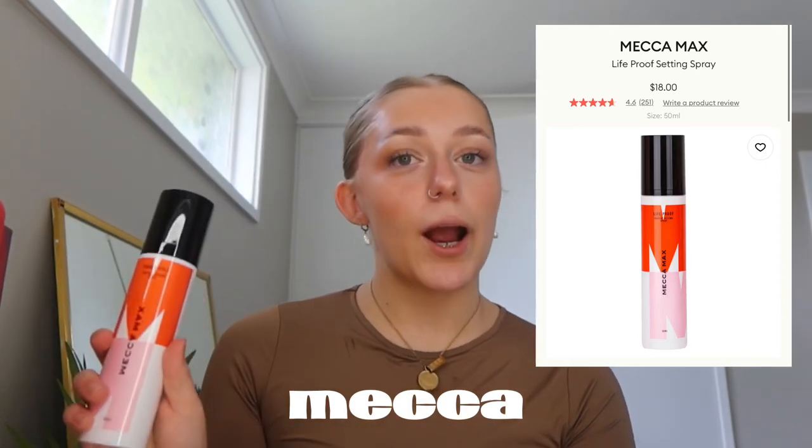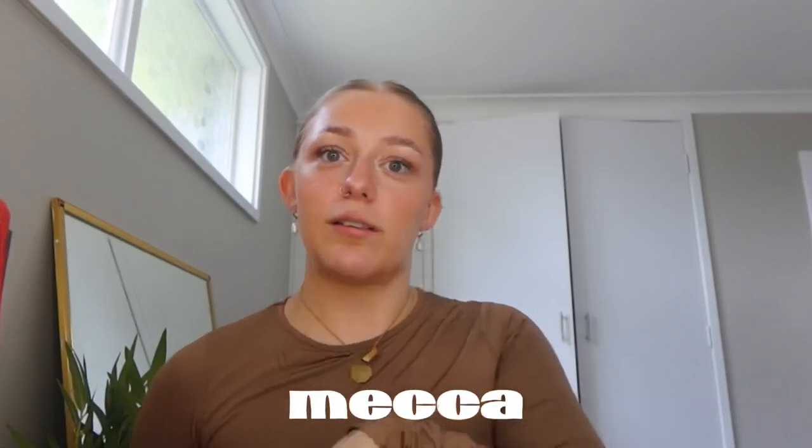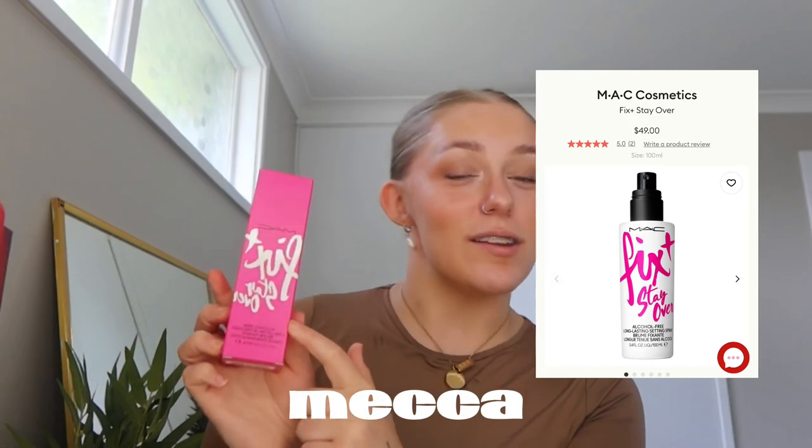I got the Mecca Maxima Life Proof Makeup Setting Spray — I have one from Kmart so I wanted another one. I also got the Kylie High Gloss in the shade Slept On. It was really pretty, I saw it on display and I just had to have it. I feel so bougie with all this expensive makeup.